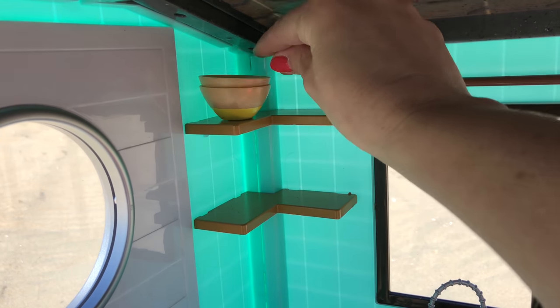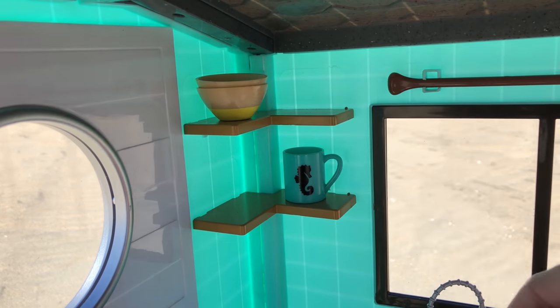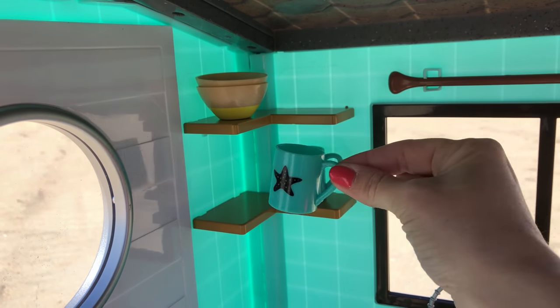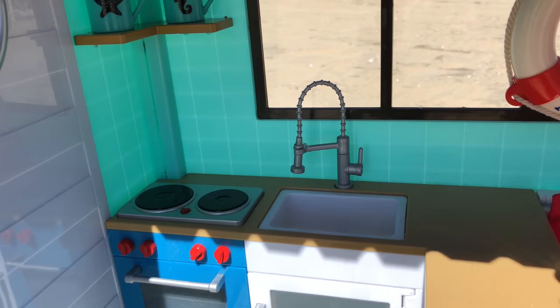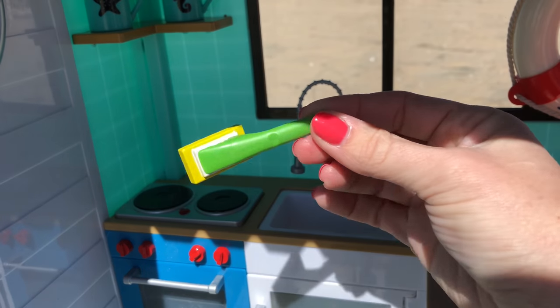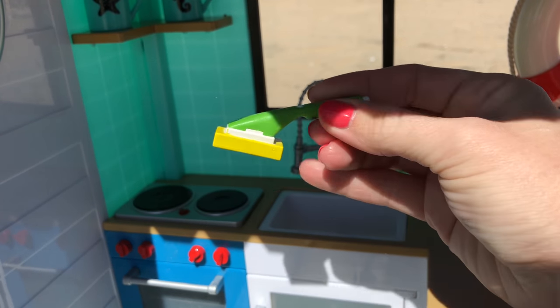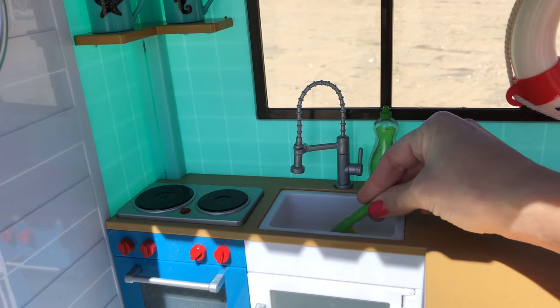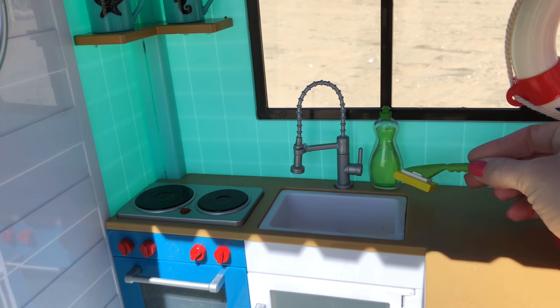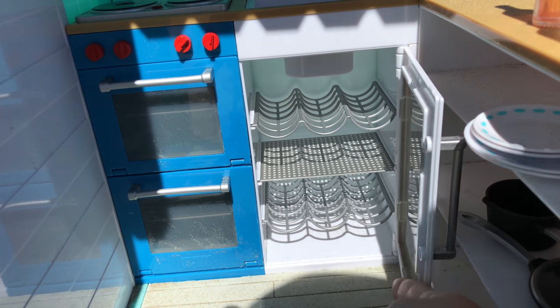Most of the remaining accessories are dishes, like these bowls and these cute little mugs with the starfish and the seahorse — love these. A bottle of dish soap — I love the details — a sponge, a little cleaner with a handle, so cute. You have to clean the beach house constantly because there's always sand. Maybe you've seen it — look on the floors, lots of sand.